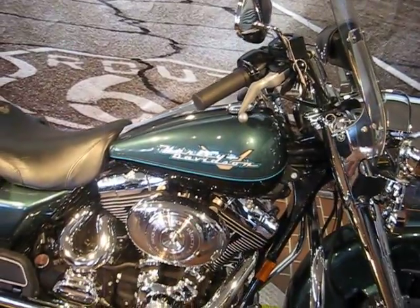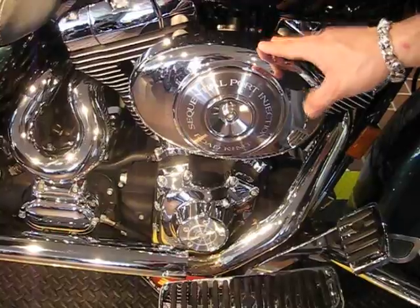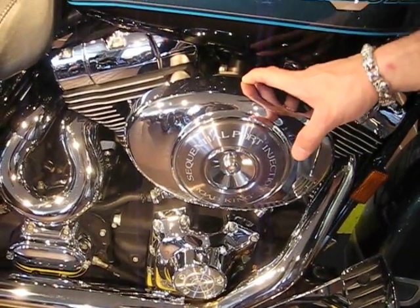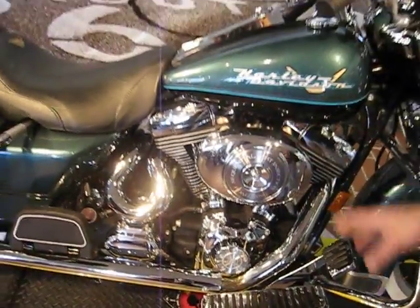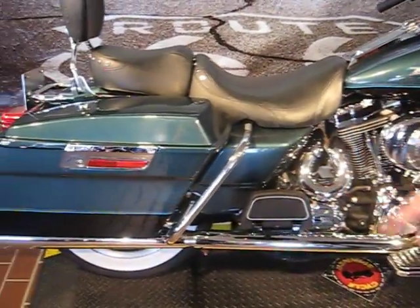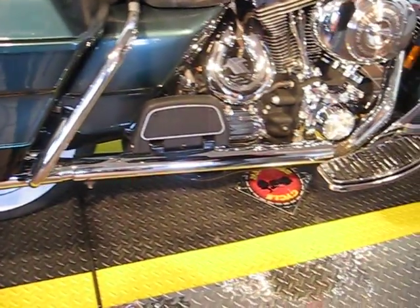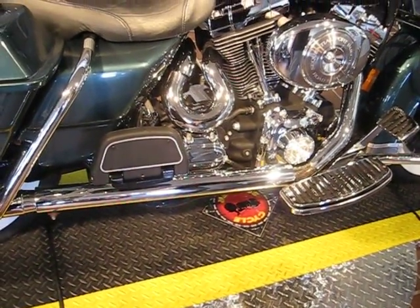The nicest thing about the bike is it's a 1450 with a 5-speed trans. It has a high-performance air cleaner, fuel injected. It has the race tuner and the low restriction exhaust on it. It also has the different floorboards to give it a little pizzazz.